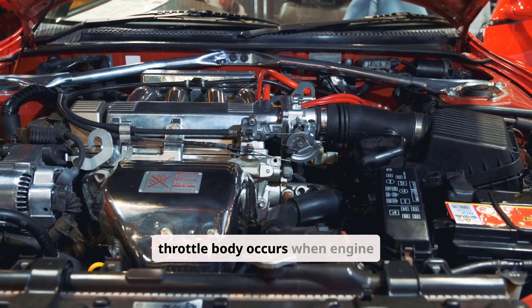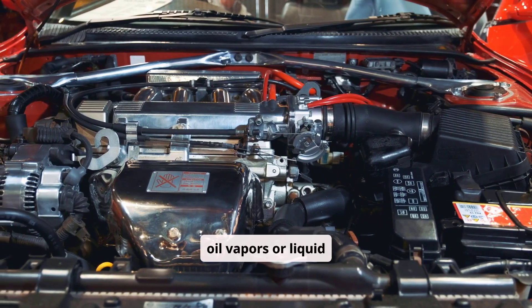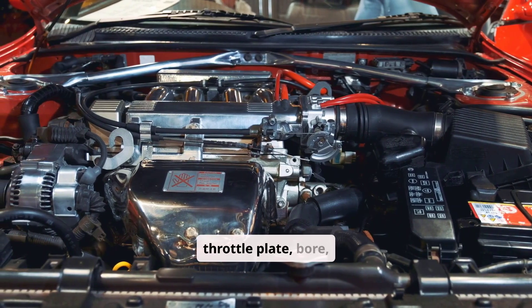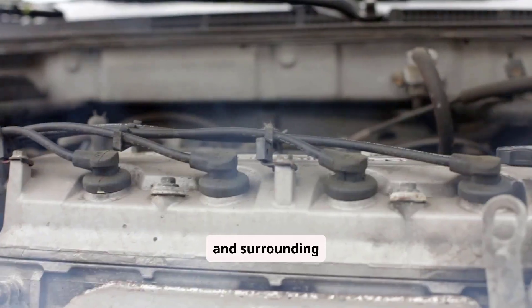Oil accumulation in the throttle body occurs when engine oil vapors or liquid oil enter the intake airstream, depositing on the throttle plate, bore, and surrounding surfaces.